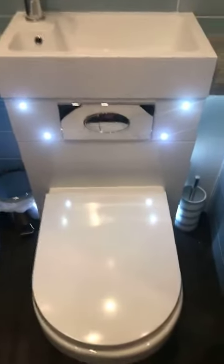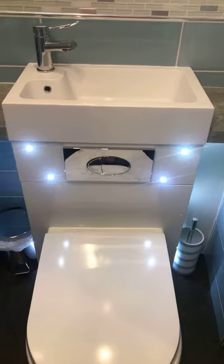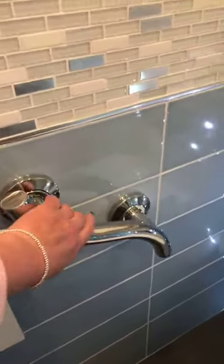Oh now that's smart, isn't it — having the wash hand basin kind of integrated with the toilet. This is nice too. So we're going to see the gents now. This is lovely as well, isn't it — look at the nice colours on the wall.